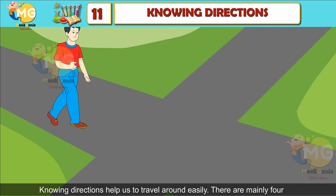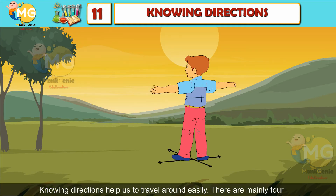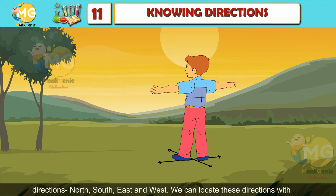Knowing directions helps us to travel around easily. There are mainly four directions: north, south, east, and west.